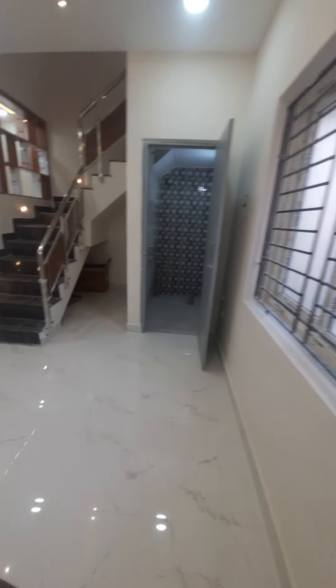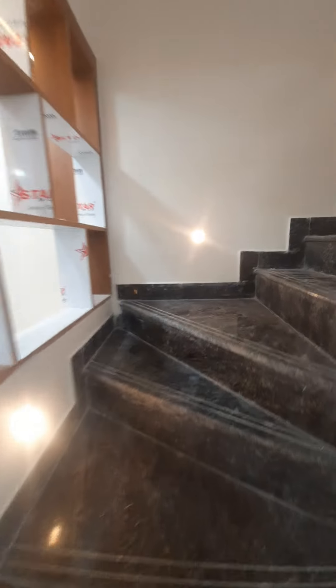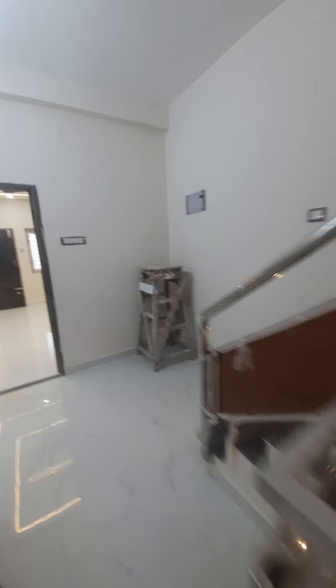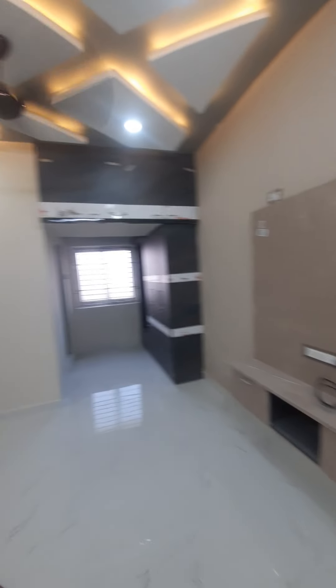This is a setback area. This is a small lobby area where you can see the door in the lobby.